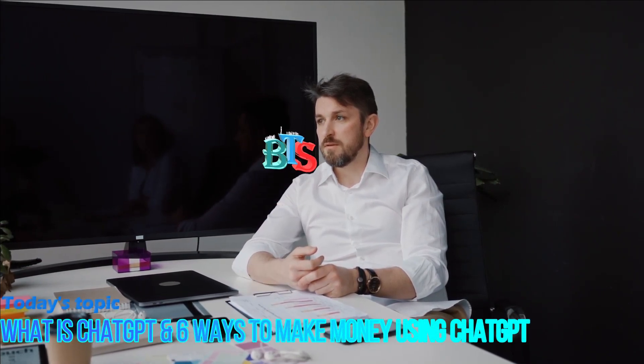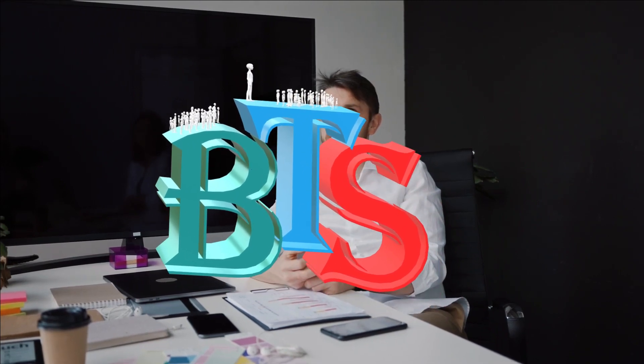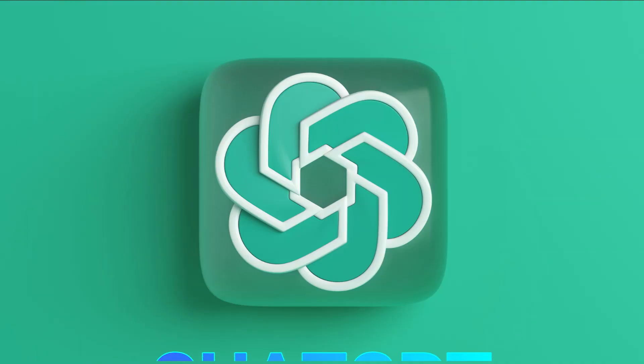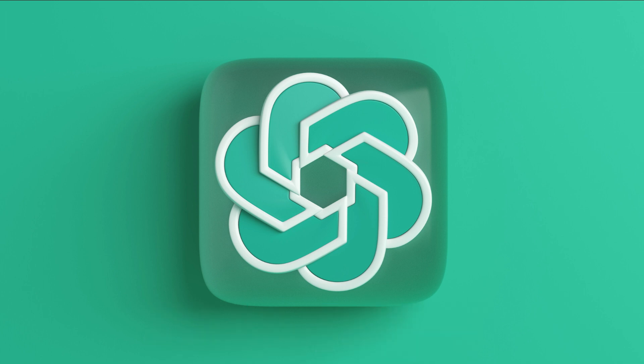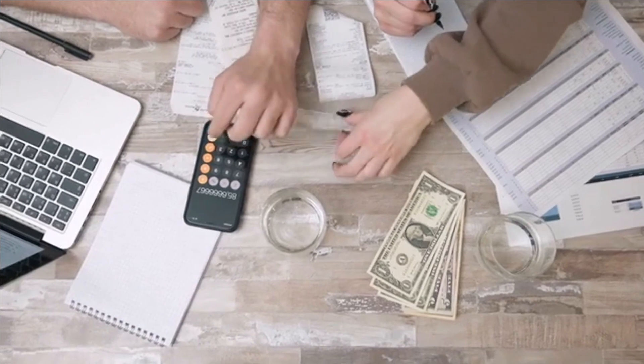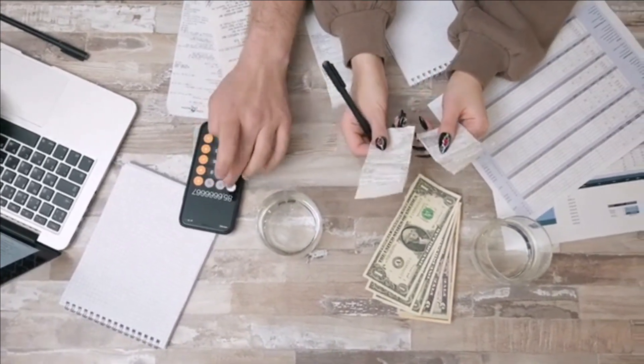Hi people, I am AG and welcome back to BTS: Beyond the Surface. Today I will tell you a super easy way how to make money using ChatGPT. I think there is nobody who doesn't know about ChatGPT. However, few people know that it is possible to make money using it — and congratulations, today you will be one of them.